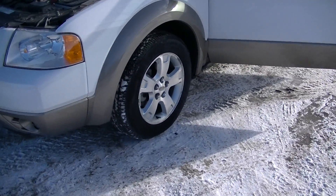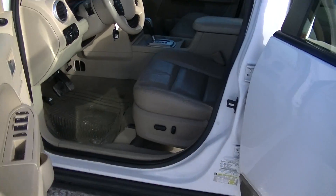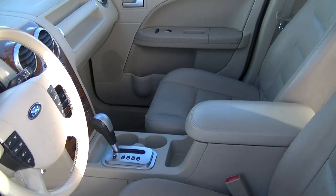This vehicle comes with 17-inch tires, power doors, windows, locks, and mirrors. It has 125,800 kilometers on it.